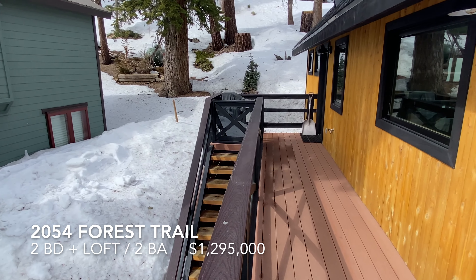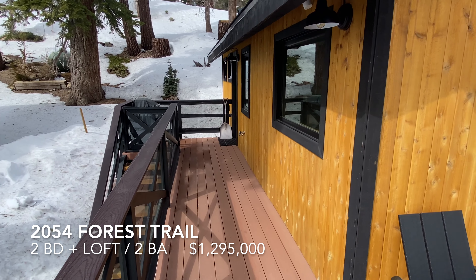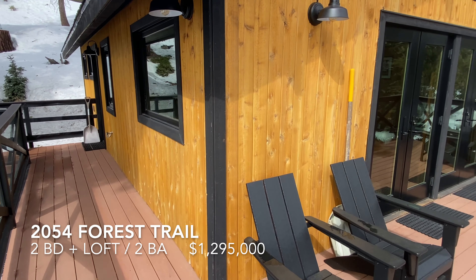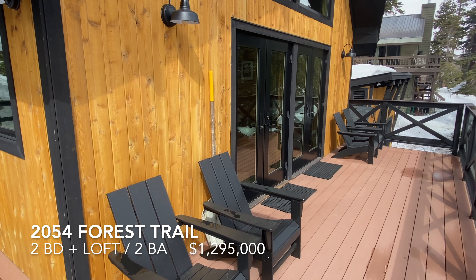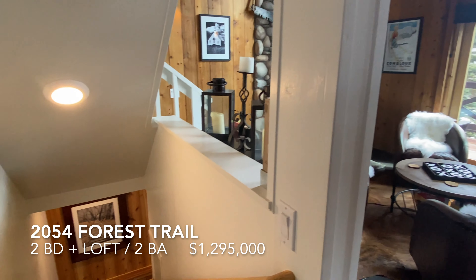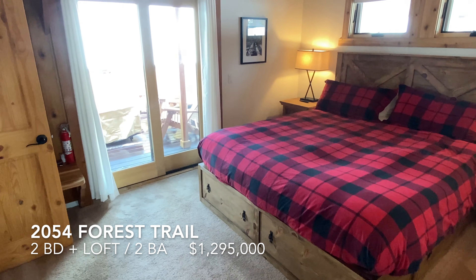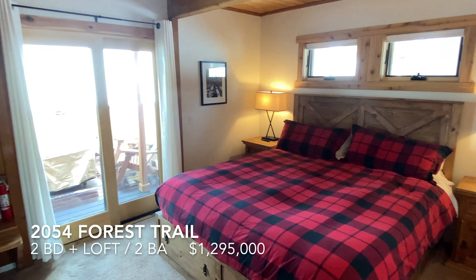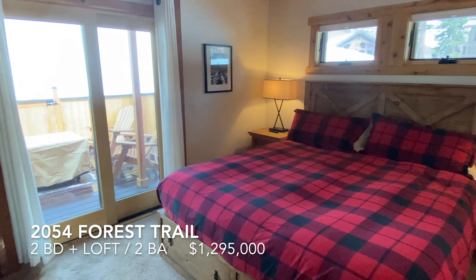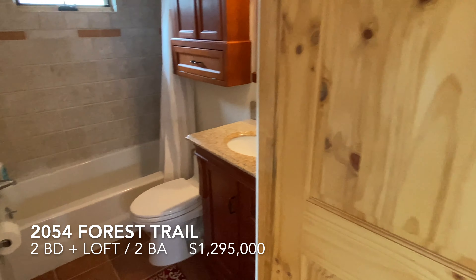Stairs up from down below. And off the main living level, bedroom number two. More great light, full bathroom.